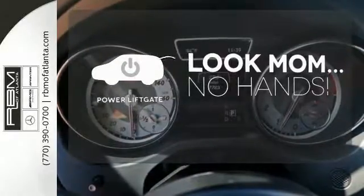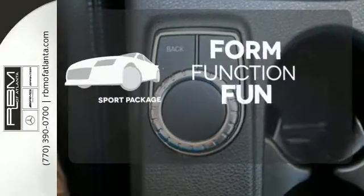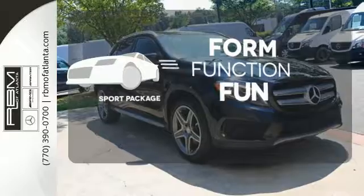Enjoy the hands-off ease of rear door operation with the power liftgate — form, function, and fun. Everything is a bit better with the sport package.